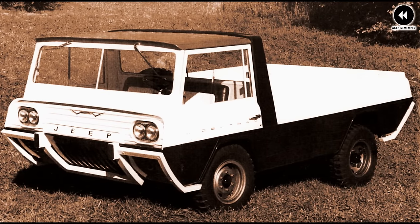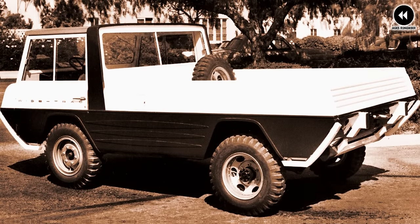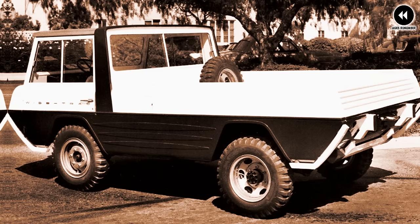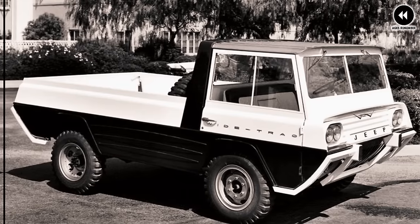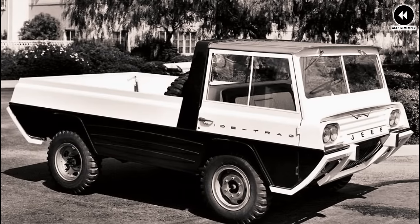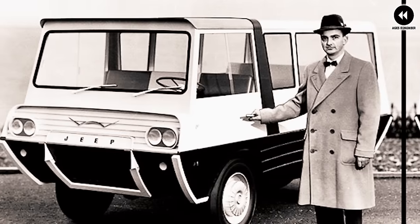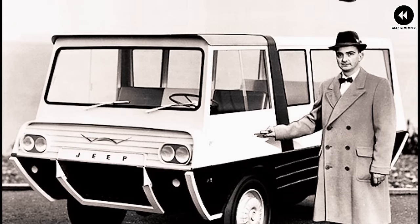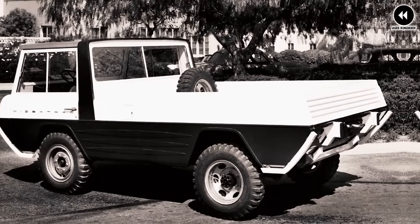The widened track improved stability and handling on rough terrain, allowing drivers to tackle obstacles with greater confidence and control, making the Wide Track a formidable force in off-road exploration and adventure. From its rugged exterior to its capable engineering, the Wide Track continues to inspire Jeep enthusiasts and adventurers around the world, embodying the spirit of rugged American ingenuity and adventure.